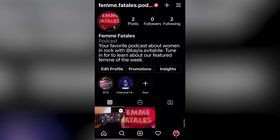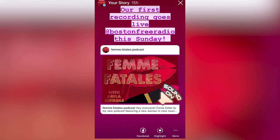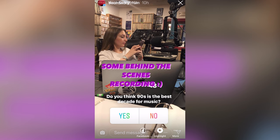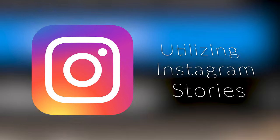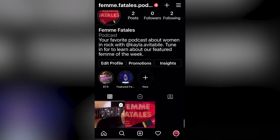Hello everyone, this is Kayla, your BFR intern. In this video, we'll be talking about Instagram generally as a tool to promote your show, but more specifically using Instagram stories.